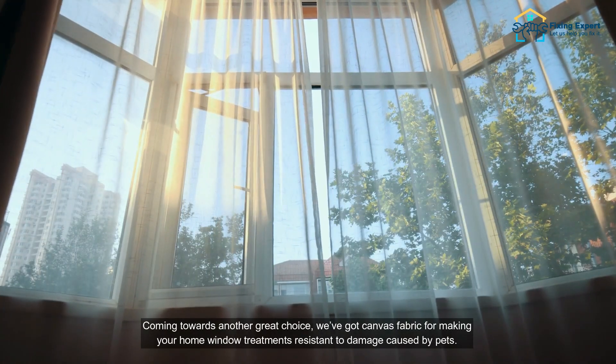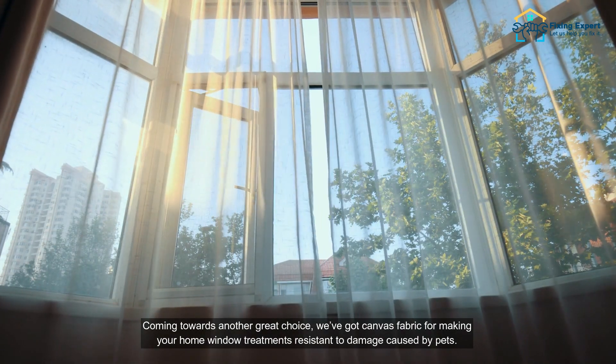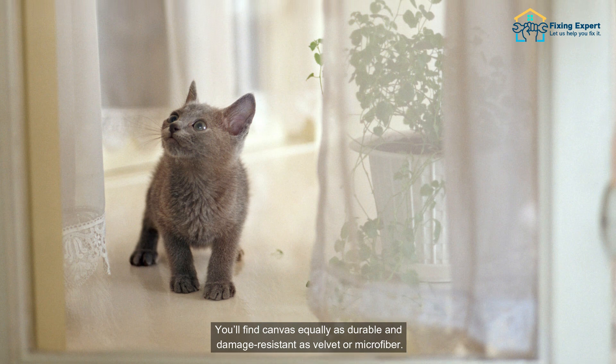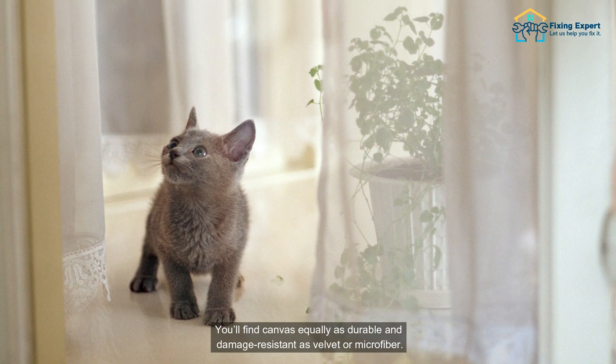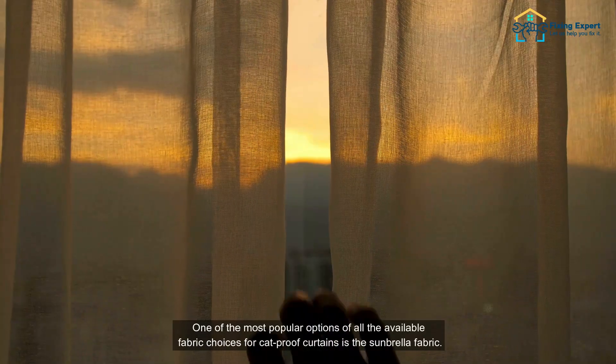Number three: canvas. Coming towards another great choice, we've got canvas fabric for making your home window treatments resistant to damage caused by pets. You'll find canvas equally as durable and damage-resistant as velvet or microfiber.